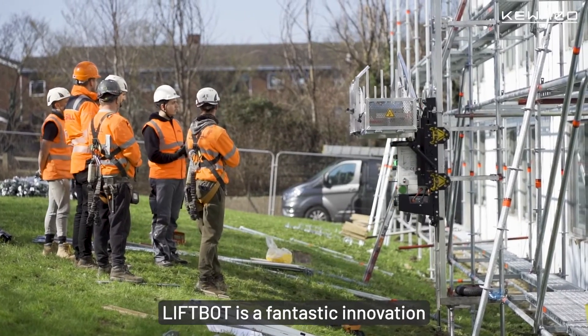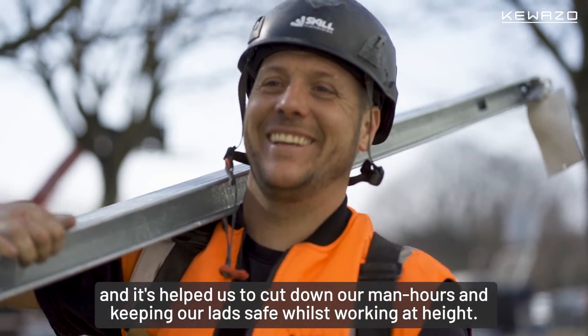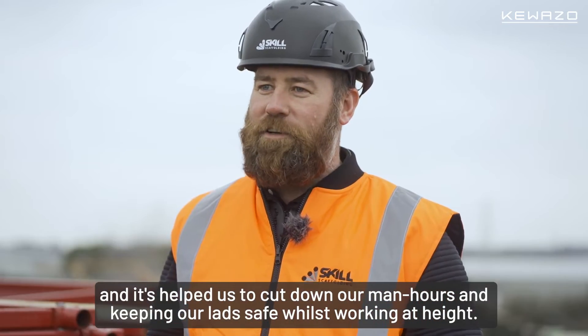LiftBot is a fantastic innovation and it's helped us cut down our man hours and keep our lads safe whilst working at height.